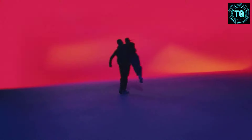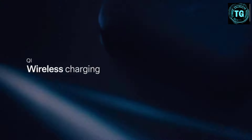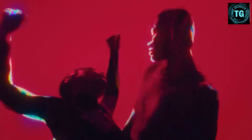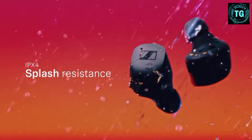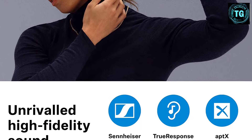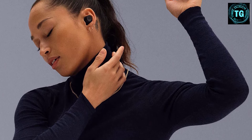These buds last over 8 hours continuously while their carrying case supplies an additional 3 charges if you need them. Their bass-heavy sound profile is also suitable for thumpy, boomy genres like EDM and hip-hop, but you can adjust them to your preferences using their 3-band graphic EQ and presets. They support Aptex's Adaptive Codec 2, which helps lower latency and improves audio quality while streaming.